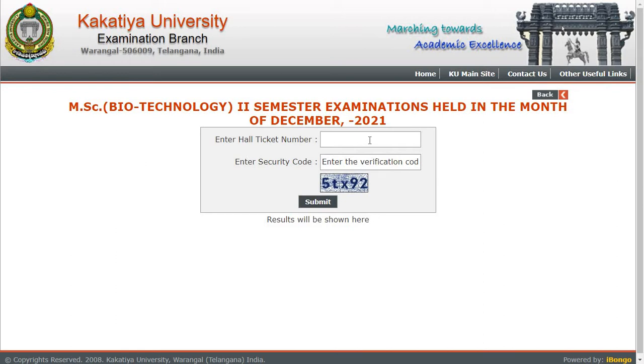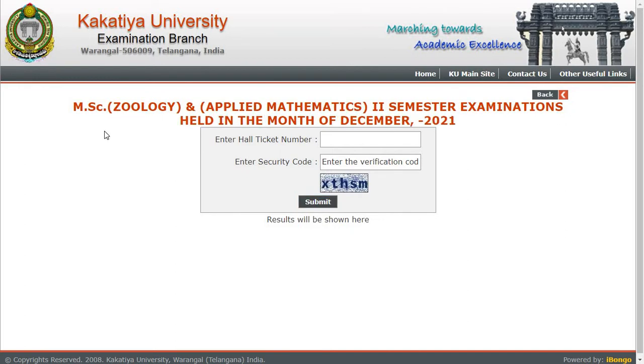So check the result, enter your hall ticket number and the unique verification code which is given here, and then press the submit button to get your results downloaded, or else you can save it for future purposes. The next result is for MSc Zoology and Applied Mathematics Second Semester Examinations.